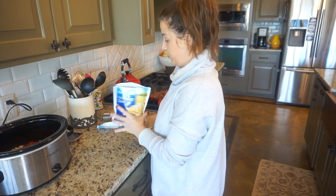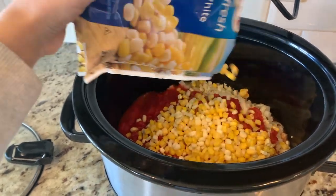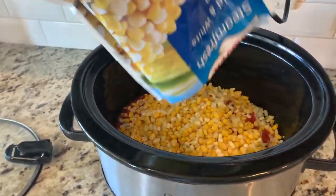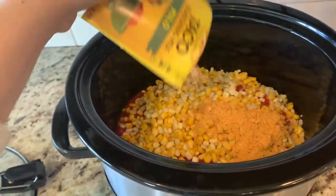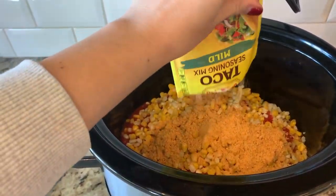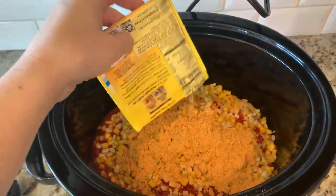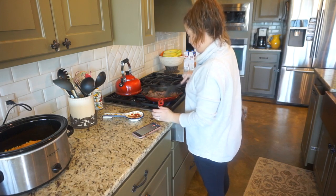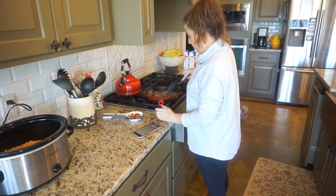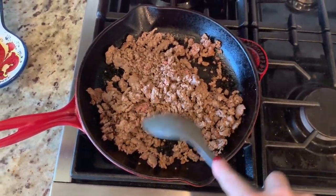Then I'm going to dump in a whole bag of frozen corn. I couldn't find the plain frozen corn at our store, so I just got the steamable bag and it worked just as well. Then go ahead and add taco seasoning. Normally I make my own seasoning, but today since I was in a hurry I just grabbed one of the pre-made packets and it works just as good.